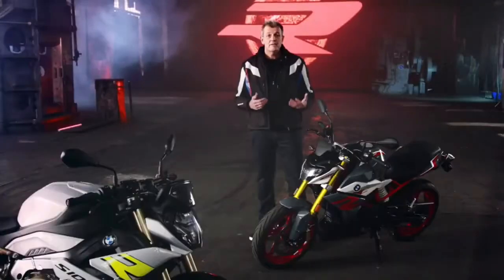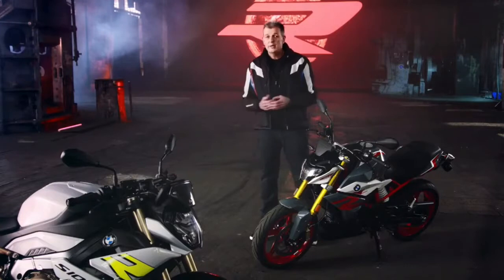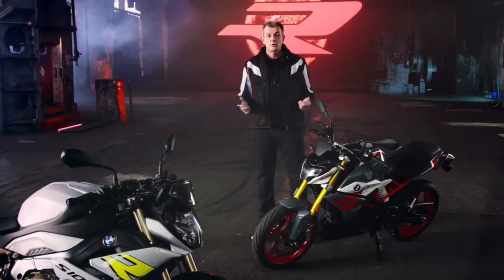And the style of the S1000R — the G310R also stands out thanks to its sporty, powerful roadster design. And now I'm pleased to welcome Max Renko, who will give us even more detailed insights as the product manager responsible for these two new naked bikes.